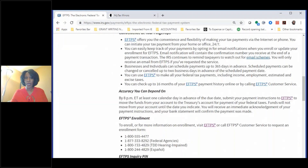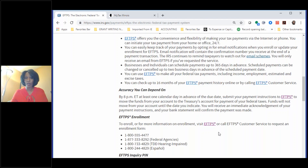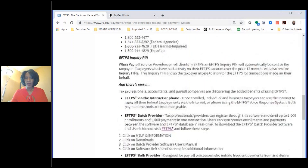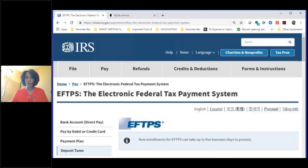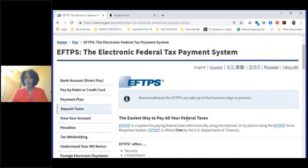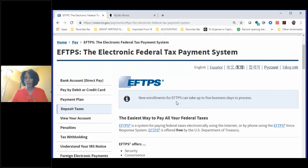You want to make an estimated tax payment when you expect to owe $1,000 or more in income or self-employment taxes. You go to irs.gov — there's a search box where you can type in EFTPS. If you don't have your PIN, you'll need to do a new enrollment, and it's going to take up to five business days to process, so you want to make sure you do this as soon as possible.